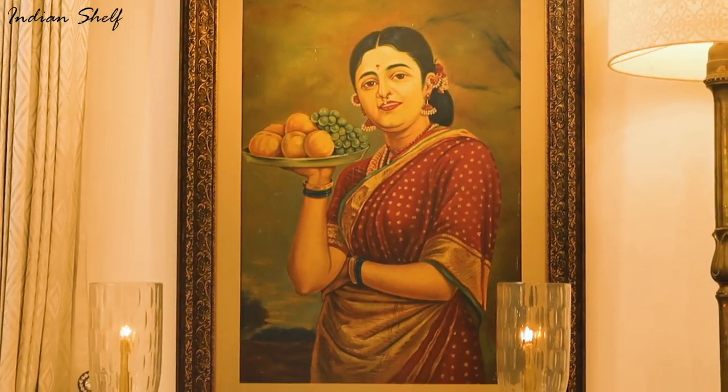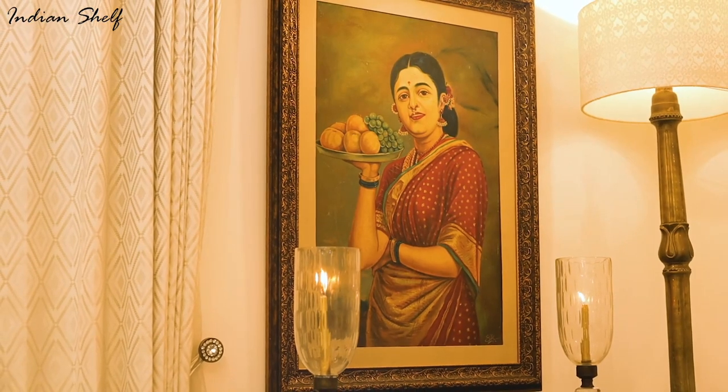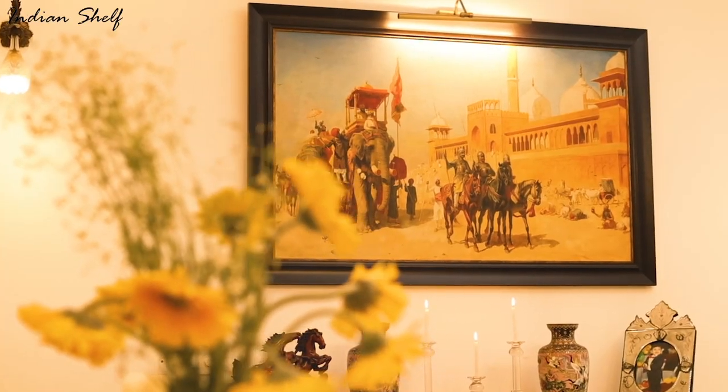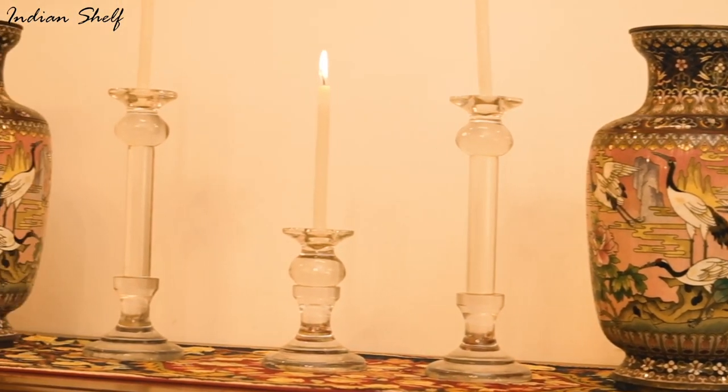The living room or drawing room is the house's most lively and cosy space. This room should be designed for relaxation and to provide a chilling vibe. The ambience also depends on the individual's personality and the persona of the house interior.